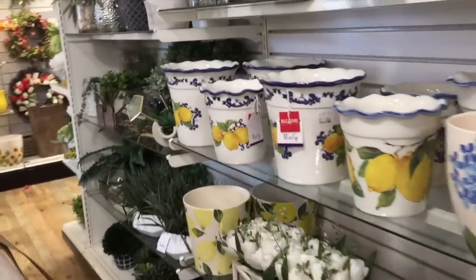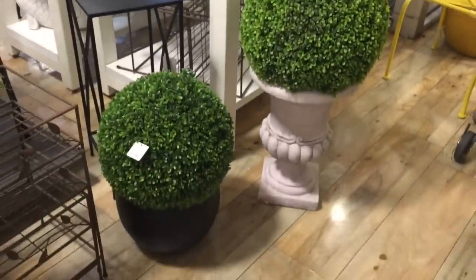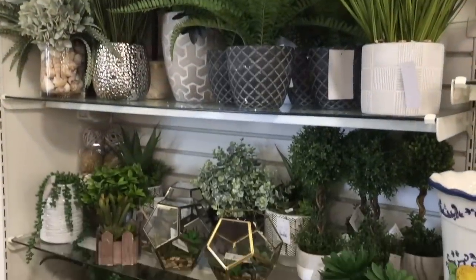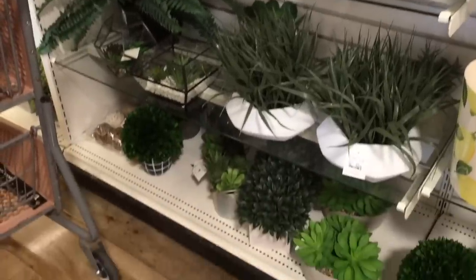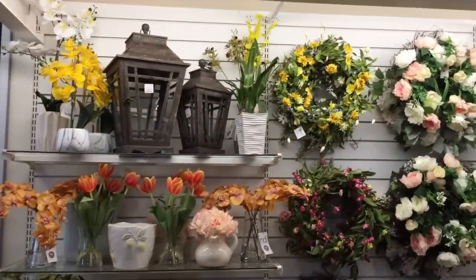Speaking of lemons, there's more over here. These little topiaries right there are darling — they'll spruce up any yard. $50 for that one. And then they have little ones over here. I'm a sucker for fake greenery — I'll take it all. You can't kill it, you know what I mean? This is making me feel springy.